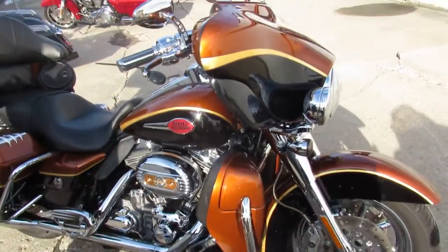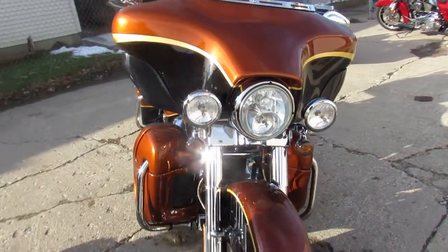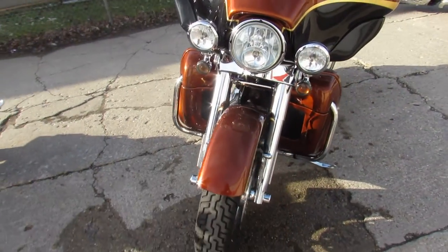Hey guys, ApprovalPowersports.com here. We've got a rare one for you — the 2008 Screaming Eagle Electraglide. This one's in the anniversary colors.